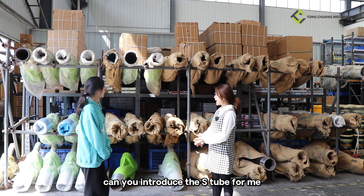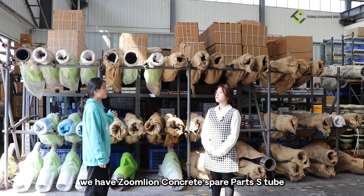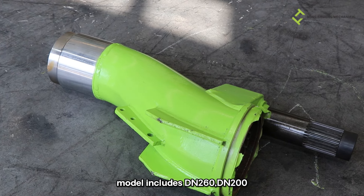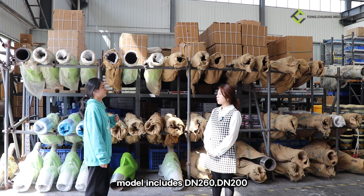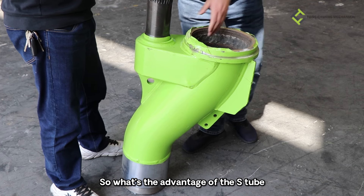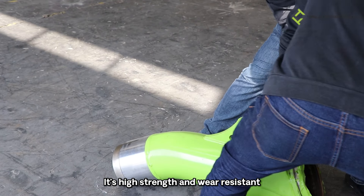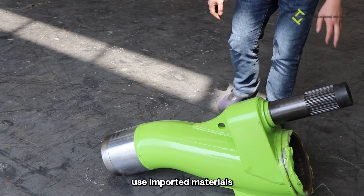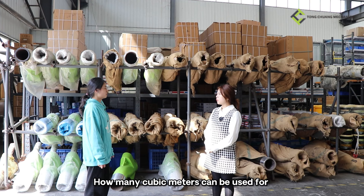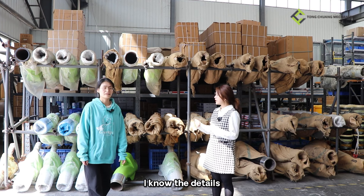Hi Amy, can you introduce the S-tube for me? Yes, we have a Zomulain concrete spare parts S-tube. The model includes DN260 and DN200. Wow, that's a lot. So what's the advantage of the S-tube? It has high strength and wear resistance, made of premium materials. How many cubic meters can it be used for? 80,000 cubic meters. Okay, I think I know the details.